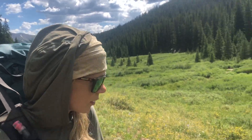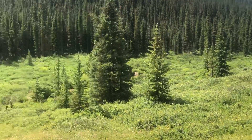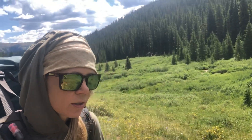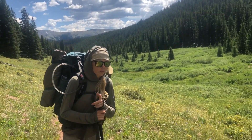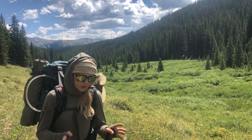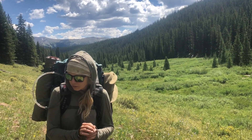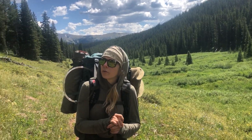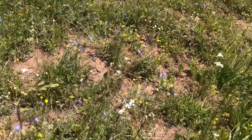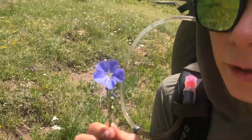We are passing a whole field of food, medicine, fiber, and beauty — right here in this one spot. We have wild valerian and this type of biscuit root that we've been seeing almost the whole trail. There might be two different ones, but we've been seeing it consistently, along with tons of wild flax and yarrow.